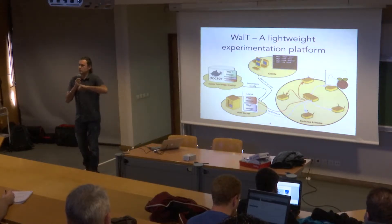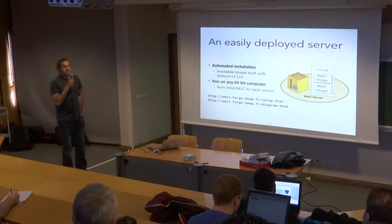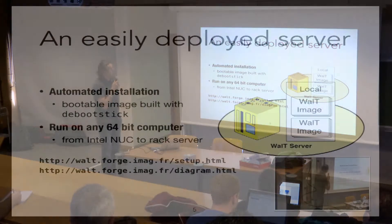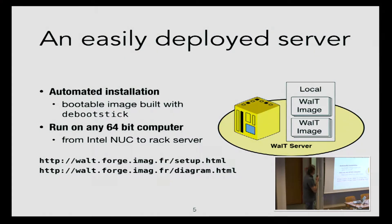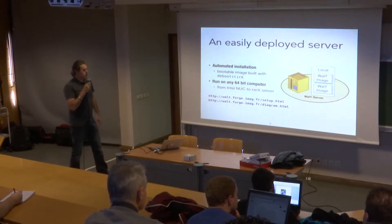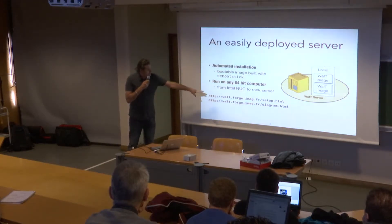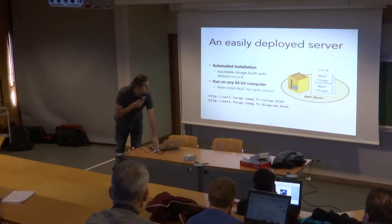So if you have the same platform, you can clone an image and rerun the same experiment. The server is very easy to deploy — we have an automated installation. You can download an image built with a boot stick, which is something Etienne has done and submitted to Debian. You plug the USB stick into a computer, turn it into either live boot or install the server, and you're running. It runs on any 64-bit computer. We have NUCs, a rack server — we have several instances of WALT running on many different kinds of hardware.